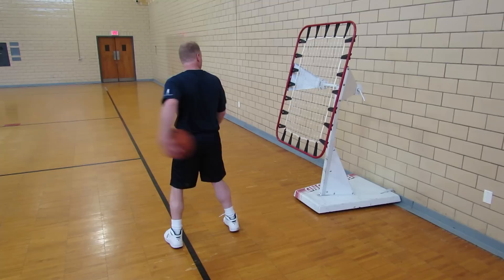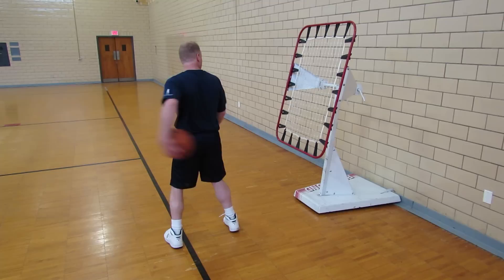Stand five feet in front of the tossback. Use only your left hand to pass and catch. A good score is 35 passes in 30 seconds.